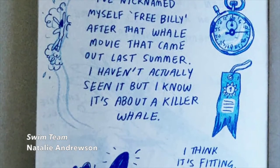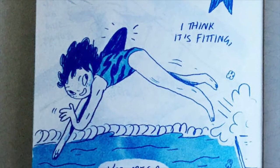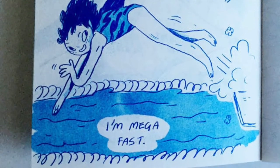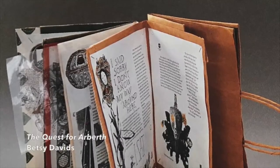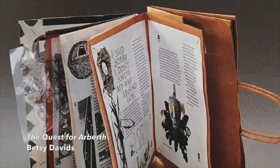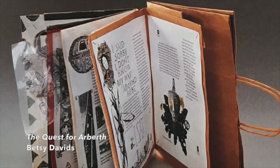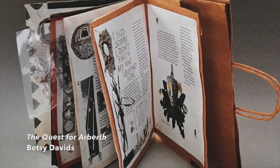How does the artist create unity in this zine? In the quest for our birth, artist Betsy Davids shows how ordinary materials can be transformed to make a book. Her white pages are photocopies that can be made on a home printer.